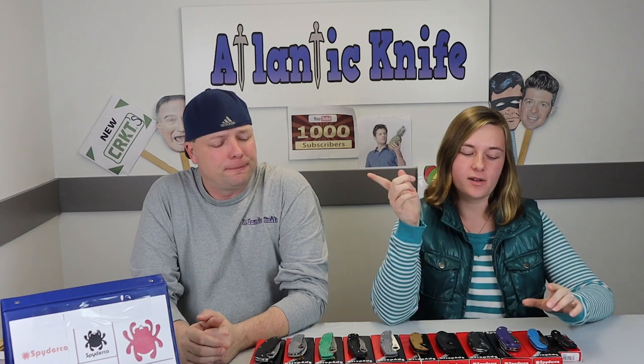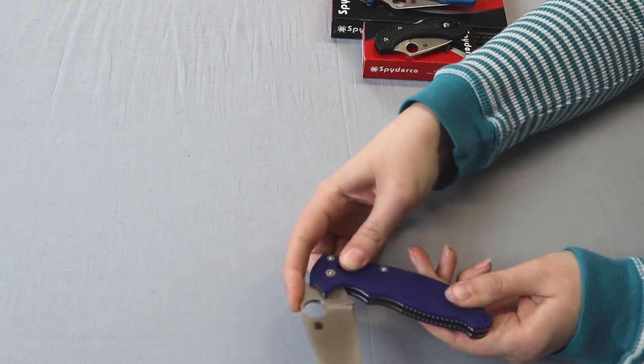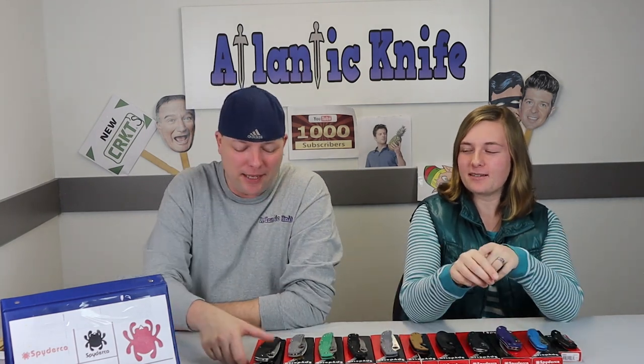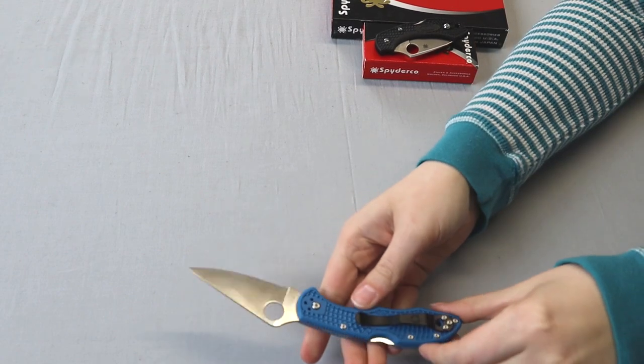They also have the Paramilitary 2 and the Manix 2, which I think we covered in a past video where we did the top five Spyderco knives — I think we gave away a Manix. It has the cool compression lock. And there's the Delica as well, with FRN handles. Oh, and the Tenacious — I can't believe I forgot that one. We have like six of those, and there are some new versions that came out this week on atlanticknife.com.